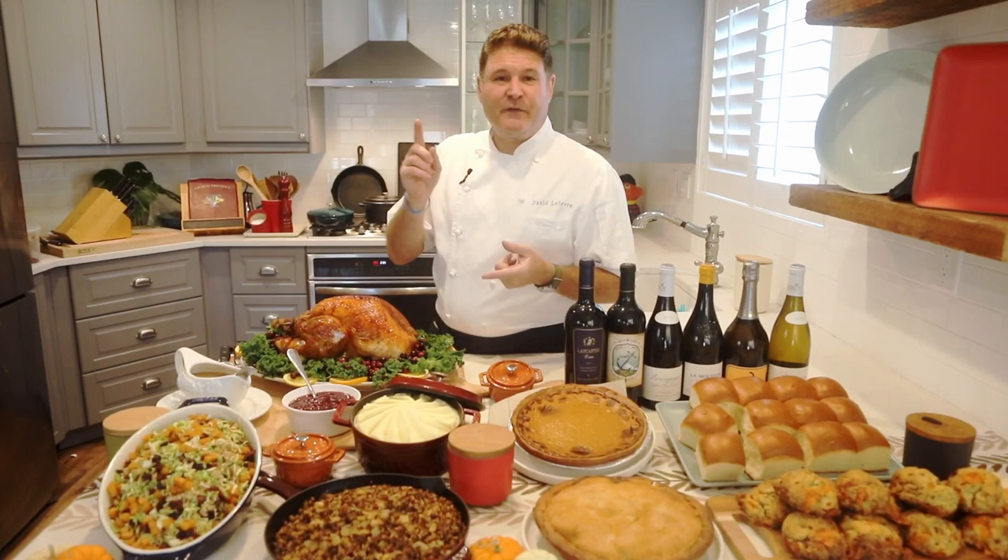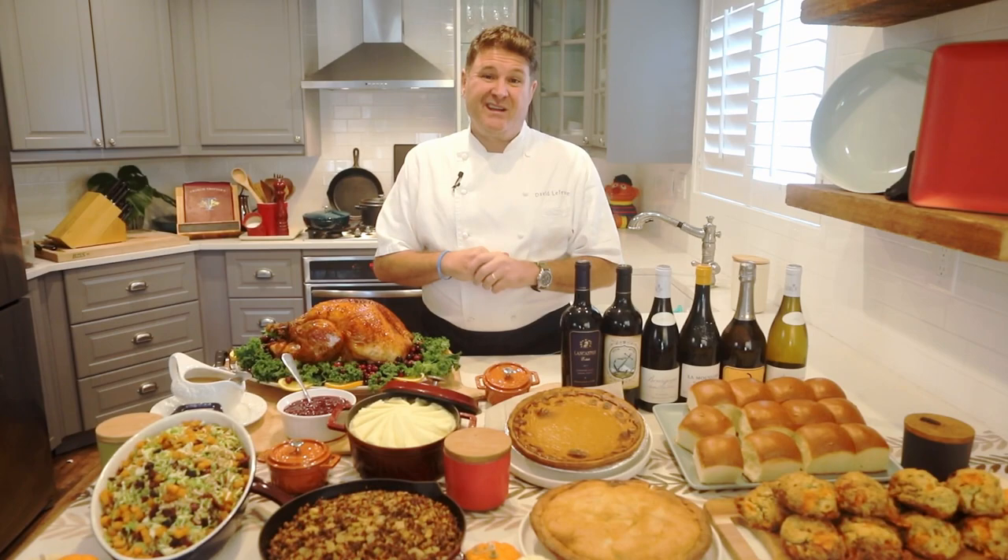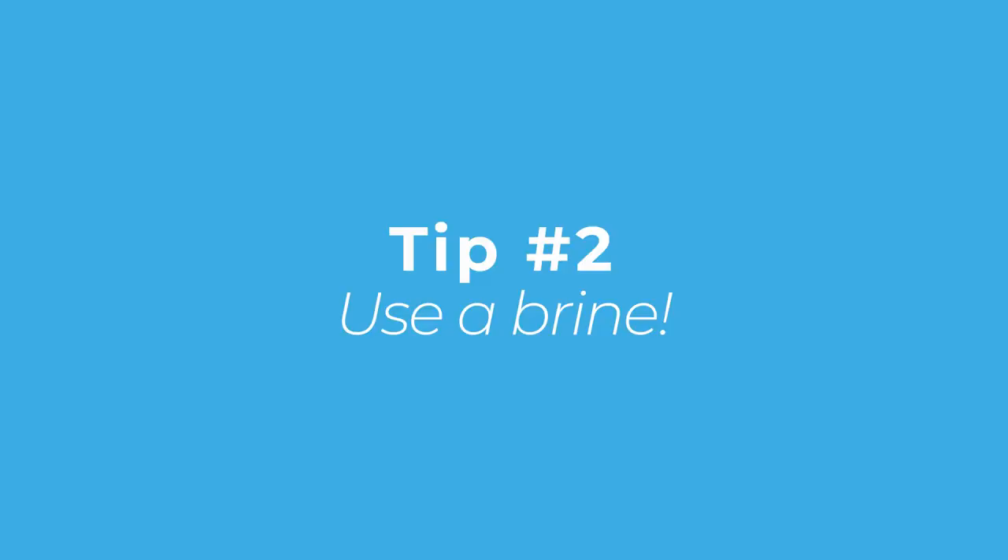So the first thing you're going to do is, if you're buying a whole turkey and it's frozen, get it the Friday or Saturday before Thanksgiving, get it inside your refrigerator on the bottom shelf, and let that thawing process start very, very early. The last thing you want to do is get a turkey on Tuesday, put it in the refrigerator, and open it up on Thursday to find it still frozen in the middle of the carcass. So that's tip number one.